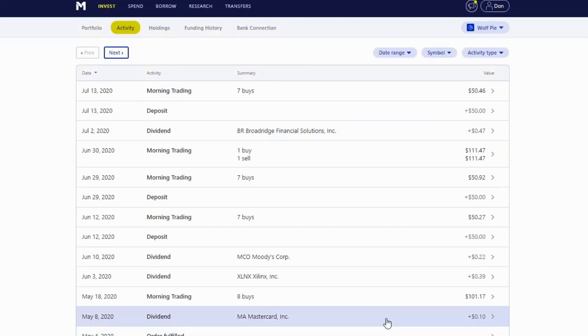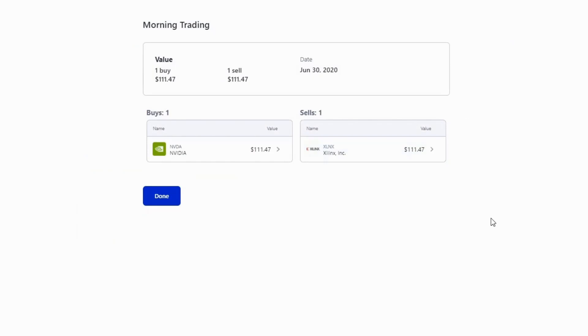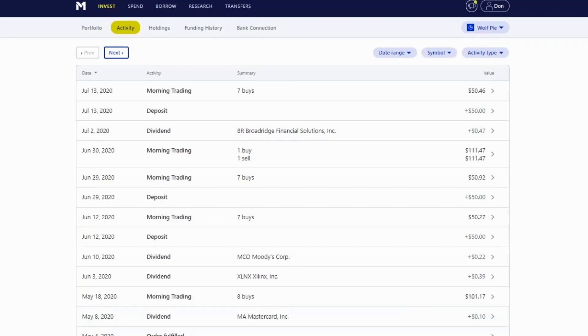On June 30th I made a major change to my portfolio. I've been on the fence with Xilinx, trying to determine if I should keep investing or sell. I finally decided to sell Xilinx and instead purchase NVIDIA — I'll talk more about that later. I also made another trade on June 29th, seven purchases.